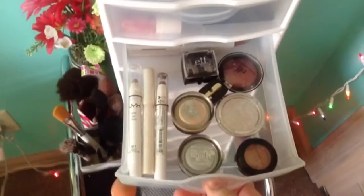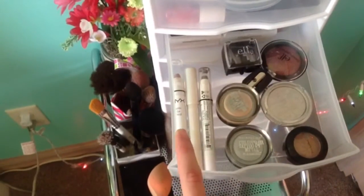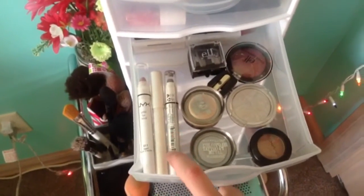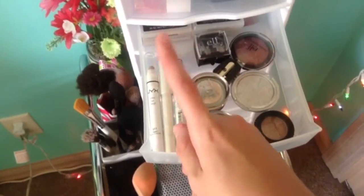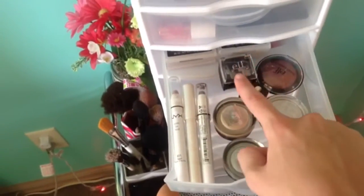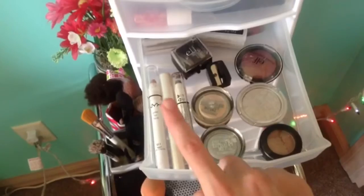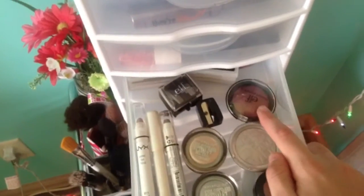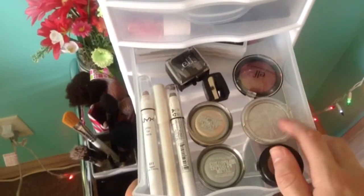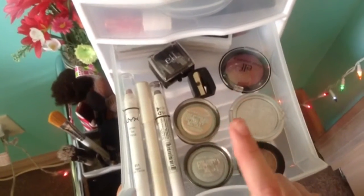The drawer below that has my single eyeshadows, cream-based eyeshadows, and NYX Jumbo eye pencils. I have Yogurt and Ice Mocha pencils, plus one of their infinite shadow sticks. Back there I have about six single Mary Kay eyeshadows — those are great if you're just starting out. I also have two ELF makeup pencil sharpeners, ELF's single baked eyeshadow in Burnt Plum, a very old Ulta one, a MAC single eyeshadow in All That Glitters, and Color Tattoo in Barely Branded and Silver Stripe.